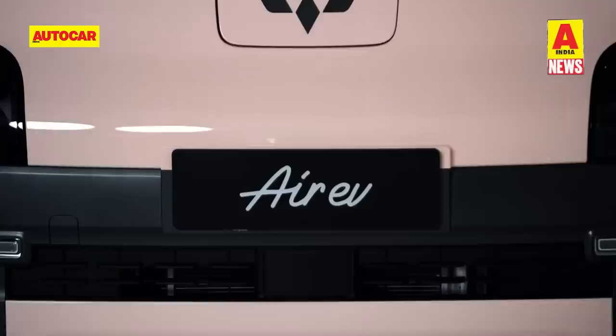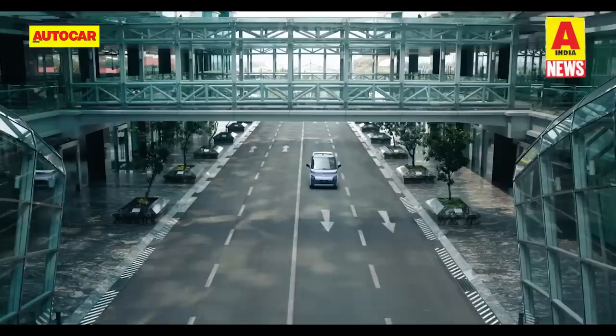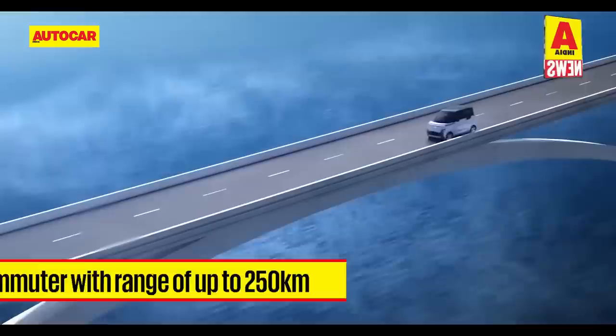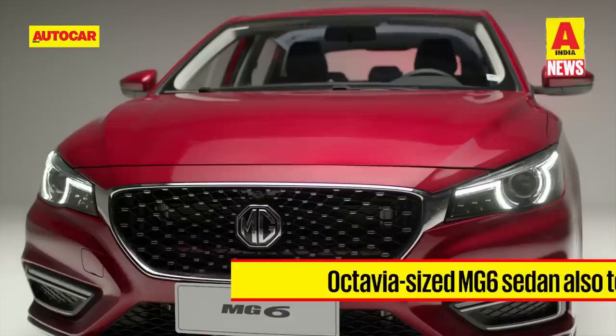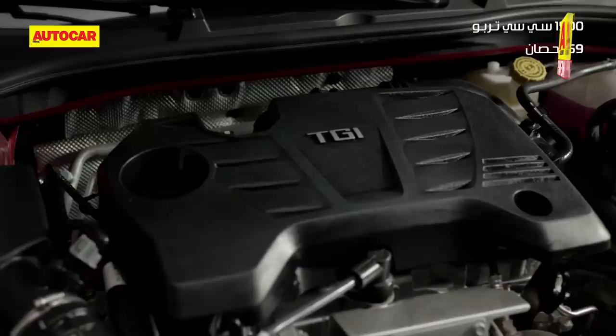The MG Air EV is sold abroad under the brand name Wuling. It measures just 2.9 meters in length and will be positioned as a tech-laden urban commuter at the more affordable end of the EV spectrum, catering to a niche audience. It is expected to have a 200 to 250 kilometer range on a single charge. The MG6 is a Skoda Octavia-sized sedan offered in Middle Eastern and South Asian countries, underpinned by a SAIC platform with a sole powertrain: a 169hp 1.5-litre turbo petrol mated to a 7-speed DCT.